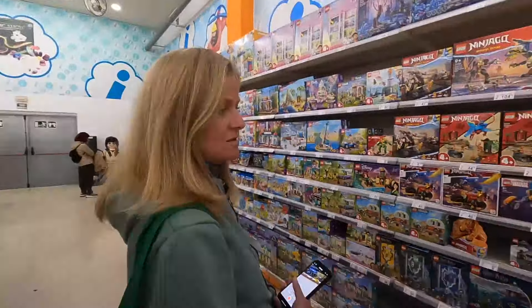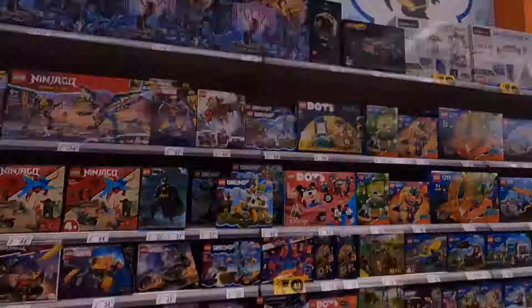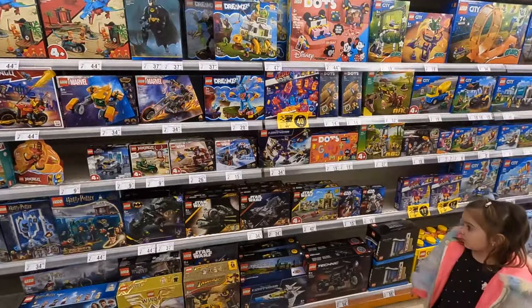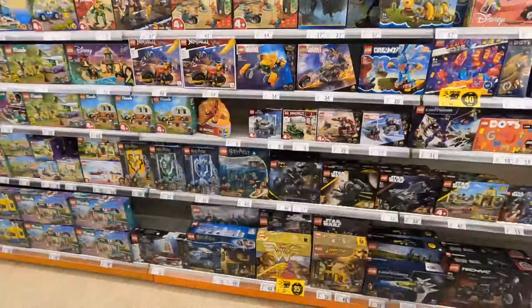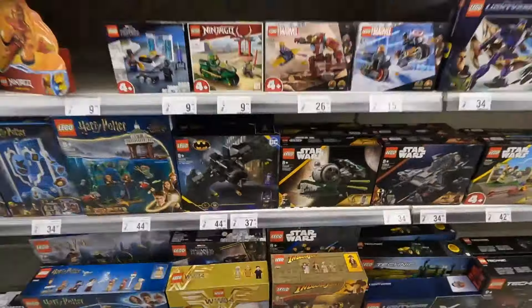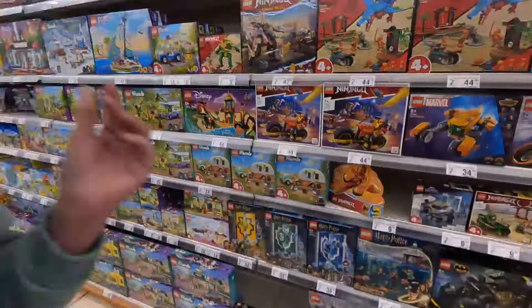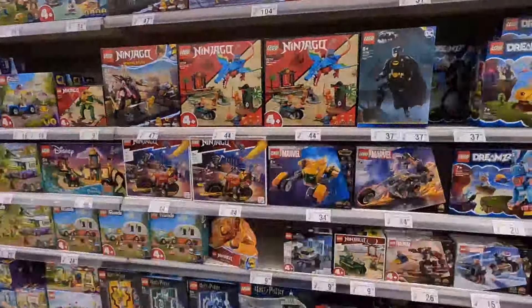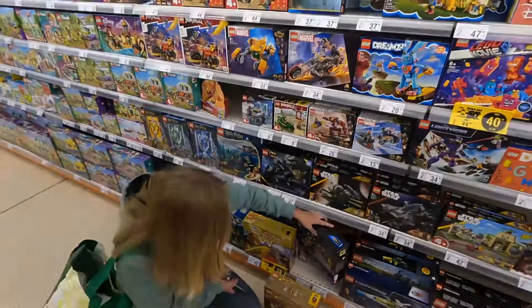Not too much Star Wars. There's like a Luke's helmet — they have the helmet. They have a couple of smaller ships, some of the mechs and a 4-plus set as well. There's an Obi-Wan Kenobi set hiding behind here — Obi-Wan Kenobi versus Darth Vader. We already have that one and it's not a very interesting set anyway. Got it, built it, didn't like it.